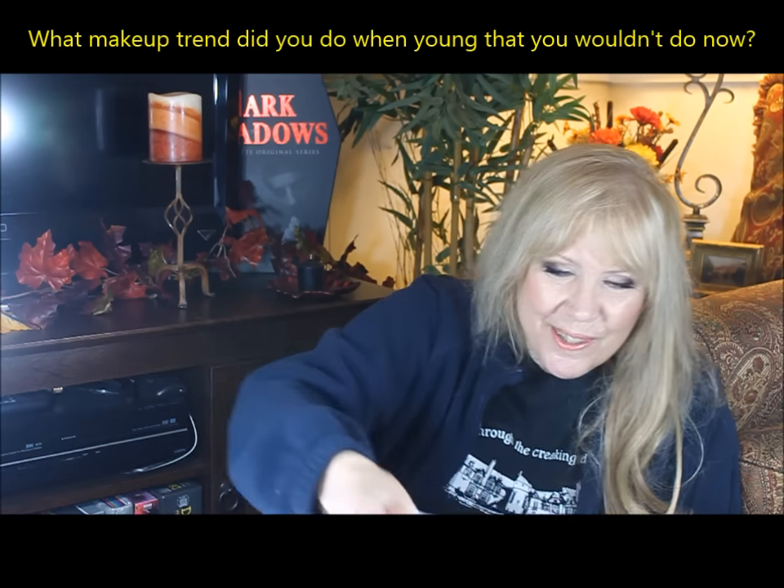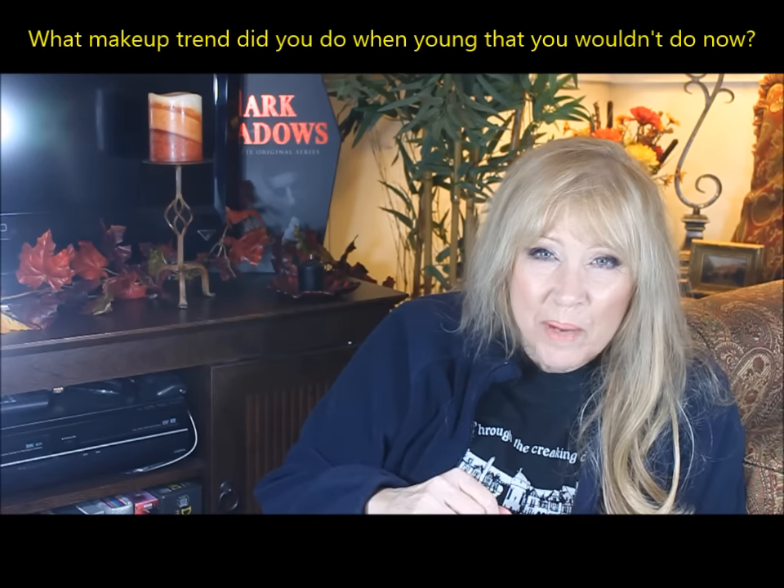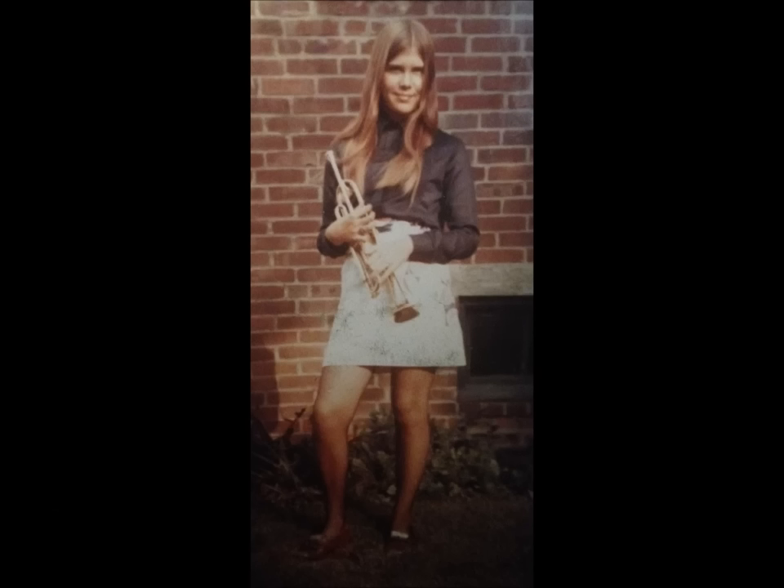Number seven: what makeup trend did you do when you were younger that you absolutely would not do now? No-makeup — just lip gloss — was a look I used to leave the house with; I could never do that again. And in the 80s I went through a Robert Smith and Depeche Mode kind of goth face — Bauhaus, Siouxsie and the Banshees — I could never wear that look again either.